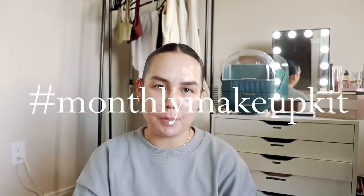Hey y'all, welcome back to my channel. It is that time for my monthly makeup kit video. If you're new to my channel or just not familiar with this series, basically I'm doing a roundup of all the products that I've been testing out for the month of August, and I just give you updated thoughts. Quite a few of these products I have done dedicated reviews on, so I will definitely link all of those videos down below.